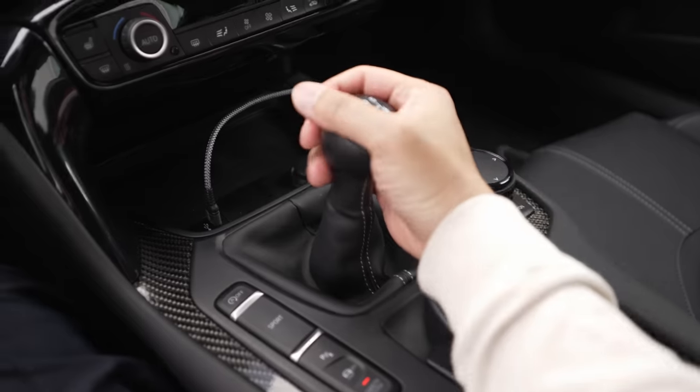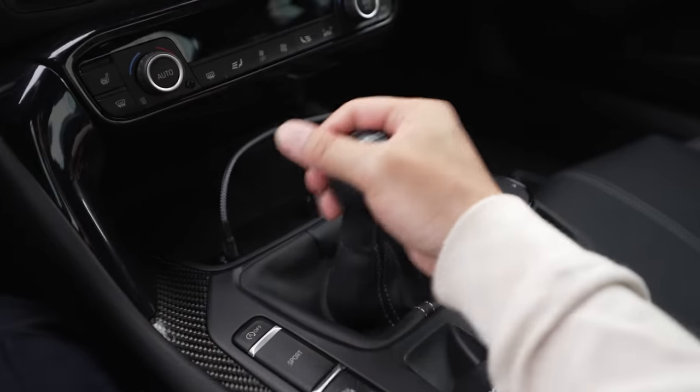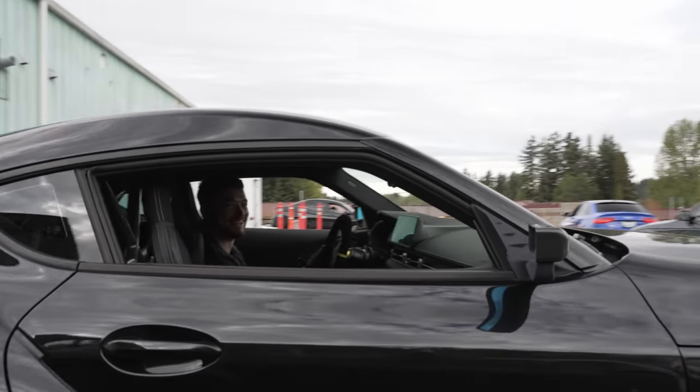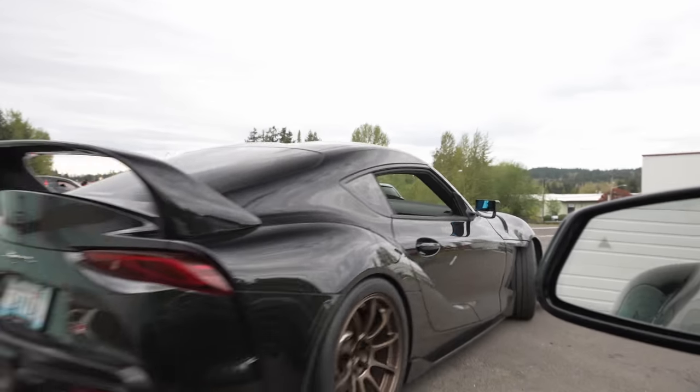All my cars — if you guys watch my channel, all six cars I've ever owned have been manual and the Supra was my first automatic car. Drive her safely, bro. Nothing looks so good from this perspective.